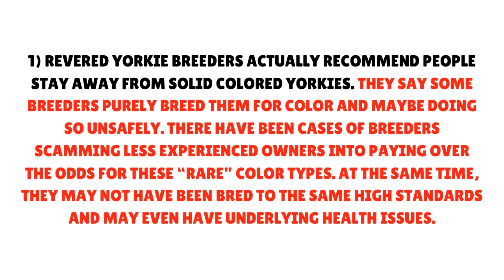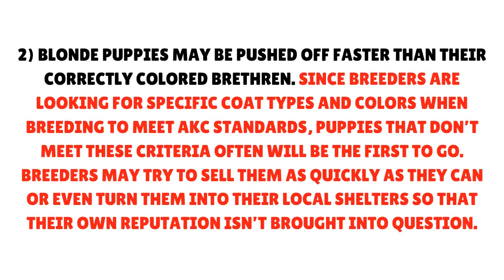Revered Yorkie breeders actually recommend people stay away from solid colored Yorkies. They say some breeders purely breed them for color and may be doing so unsafely. There have been cases of breeders scamming less experienced owners into paying over the odds for these rare color types. At the same time, they may not have been bred to the same high standards and may even have underlying health issues. Blonde puppies may be pushed off faster than their correctly colored counterparts, since breeders looking for specific coat types often sell or surrender puppies that don't meet AKC criteria first.